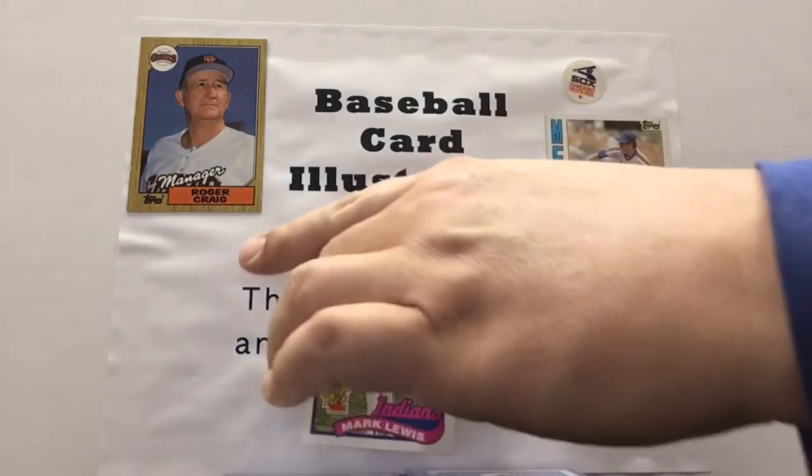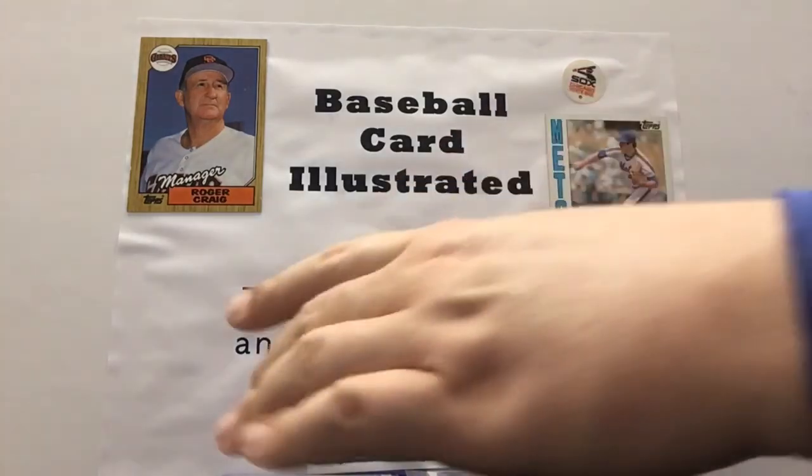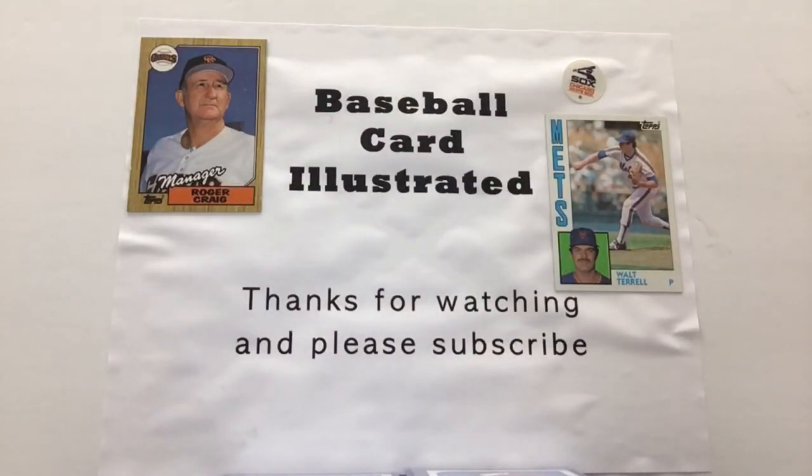Taking a look at the rest of pack number one, we got number one draft pick Mark Lewis — S-H-O-R-T-S-T-O-P at Hamilton High School, who set national high school standards for career hits and RBIs in the Greater Miami Conference. As a freshman, he hit a two-run home run against Princeton, giving Hamilton a 5-4 win for the league title. So there's Mark Lewis, everybody.